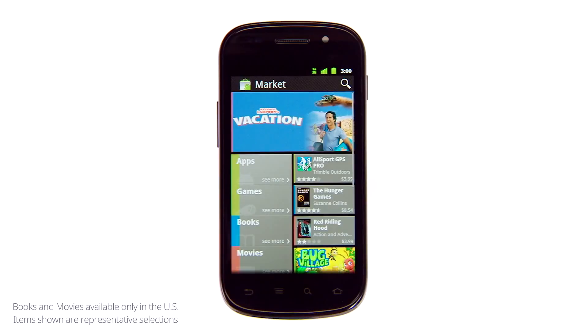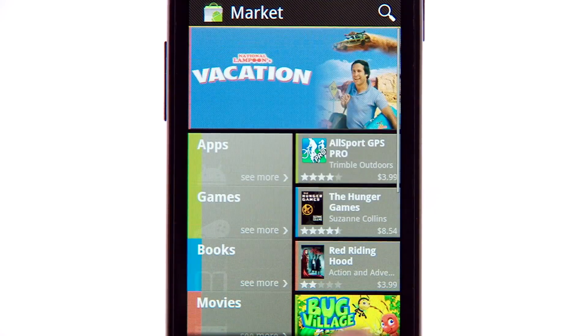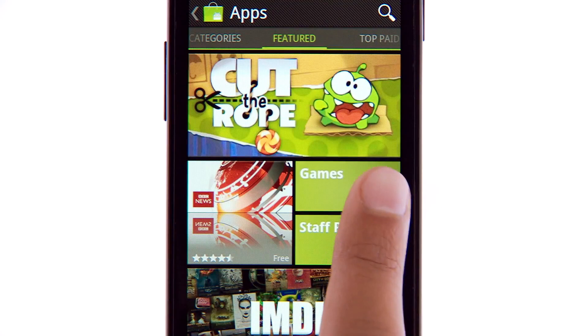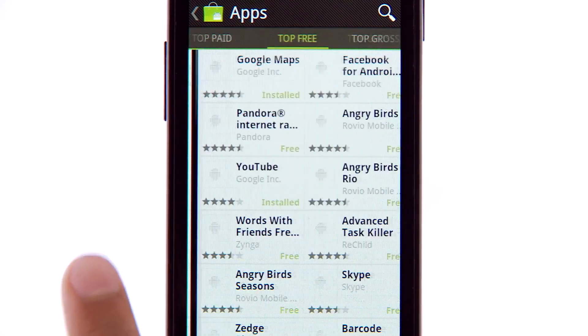We've built an all-new Android Market. Now you can rent movies, buy books, and discover a whole world of apps and games right on your phone. We've updated Android Market to make it faster, easier, and more fun to discover great apps and games.